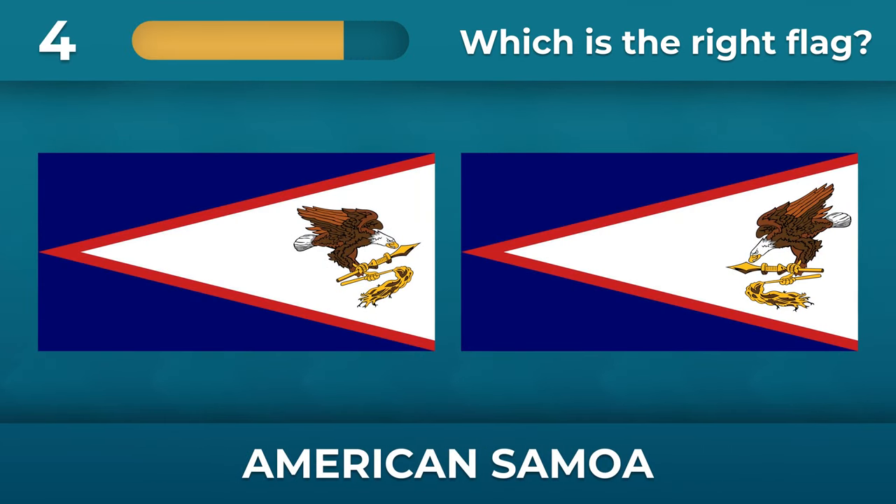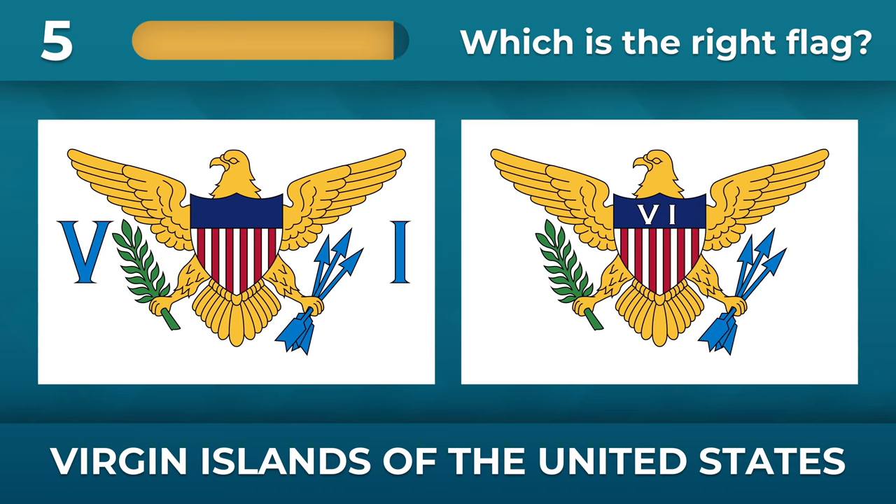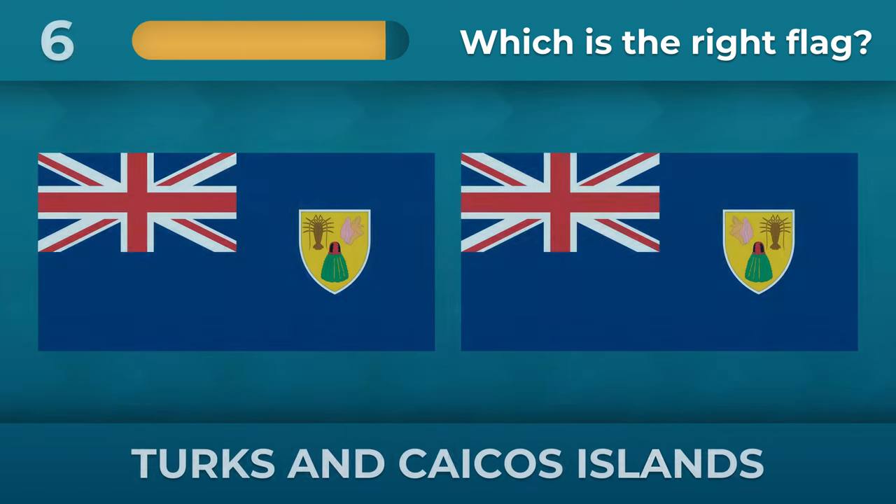Flag of American Samoa — the eagle looks west. What about the Virgin Islands of the United States? The letters are on the cloth of the flag, not on the coat of arms.